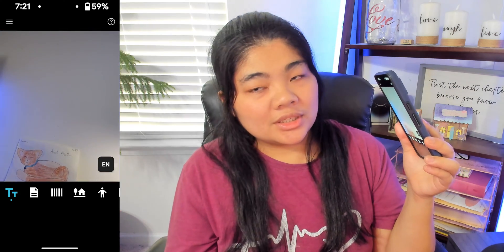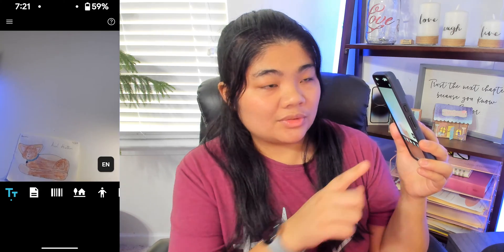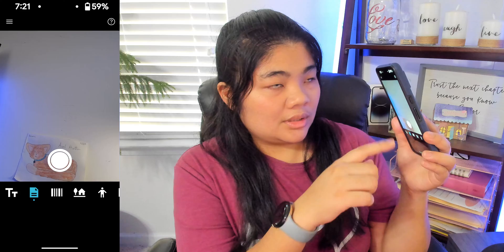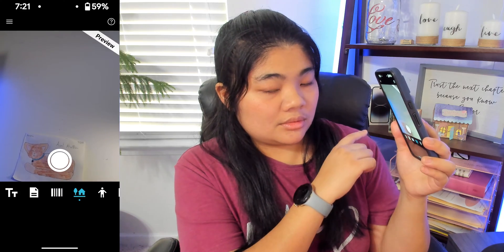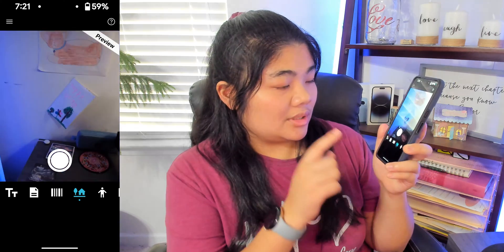Now you want to go to the Scene channel. You can navigate with your screen reader, but I'm going to swipe with one finger across the screen. Swiping through: Document, Product, Scene — and there we go. We're in Scene and now I'm going to capture an image.